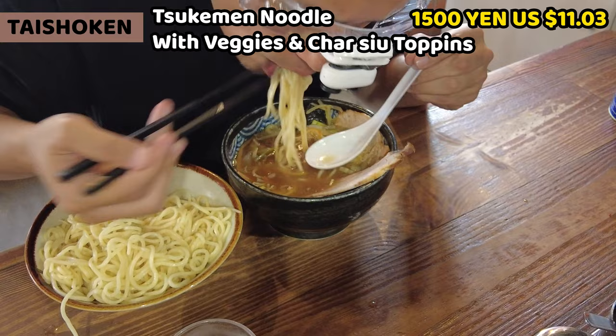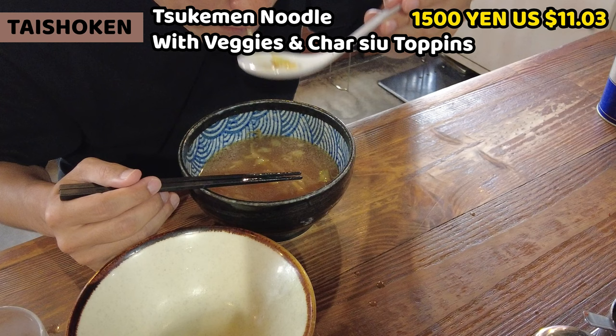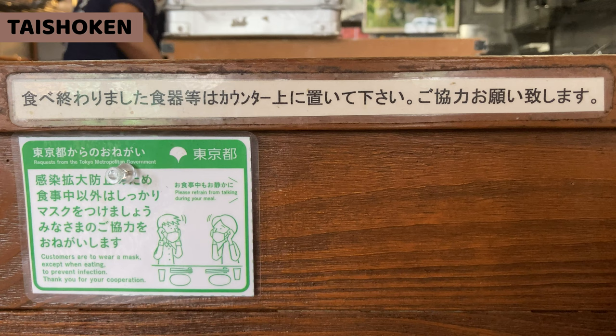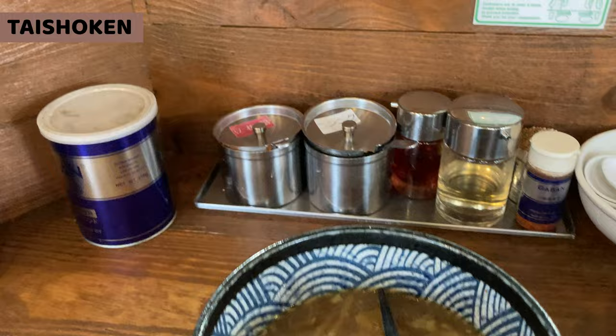If former owner Mr. Yamagishi had not pioneered the way of making it, we couldn't have such marvelous ramen today. I enjoyed a lot having ramen today as always. Thank you so much Taishouken for the great ramen. When we finish having ramen, please put the bowls back on the counter — thank you for your cooperation. So I'll return the dishes to the counter, and tell them thank you as well.